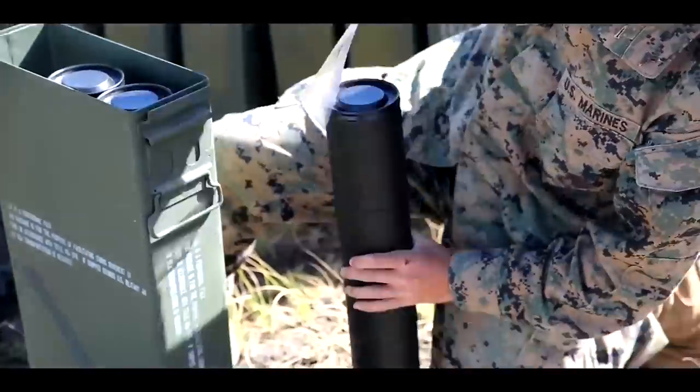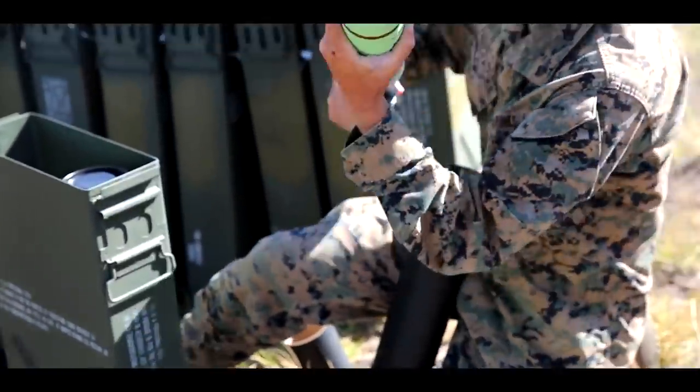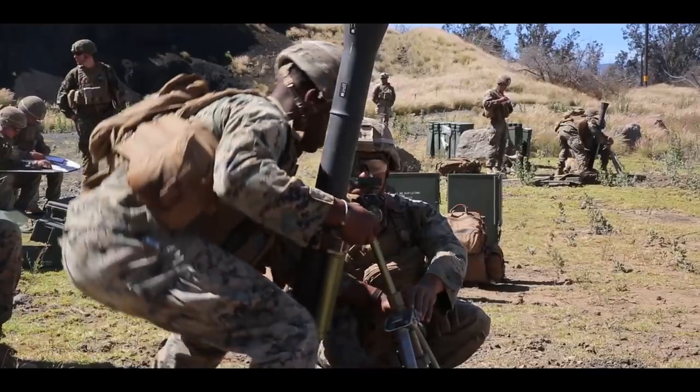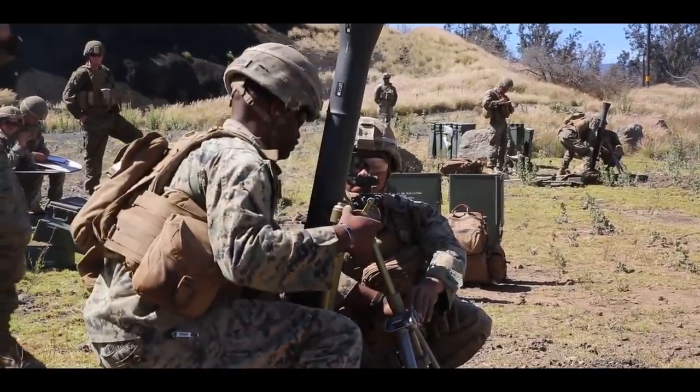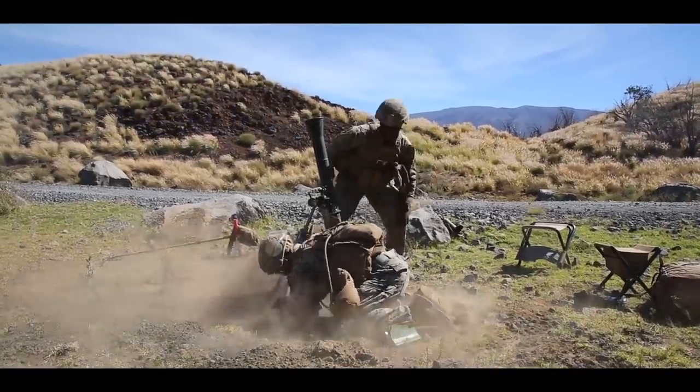We came out here today for the 81mm non-lethal mortar integration piece, working with the Marines from 1st Battalion and 3rd Marines. We have a little bit of wiggle room as far as how we can continue to modify this round before we go into qualifying and fielding, but we're looking for that additional feedback for product improvement.